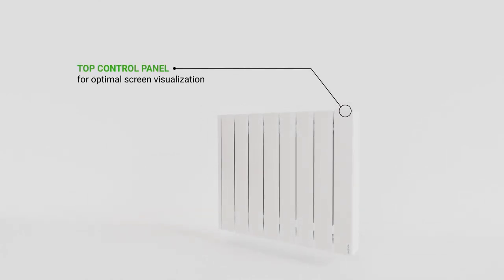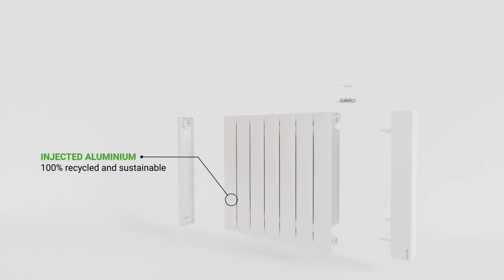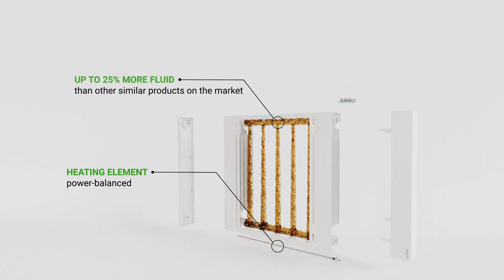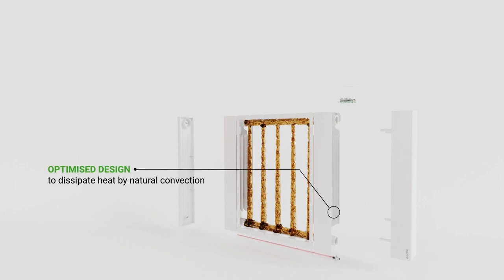Both the control panel and the left side closure have been manufactured using fireproof PCABS plastic, with preservatives that prevent color degradation over time. The radiator body, made of 100% recycled and sustainable aluminum, incorporates Rointe's exclusive latest generation thermal fluid technology. Its thermal stability avoids any risk of internal corrosion, maintaining unalterable thermal conductivity.